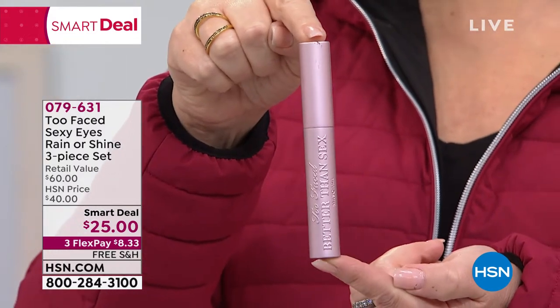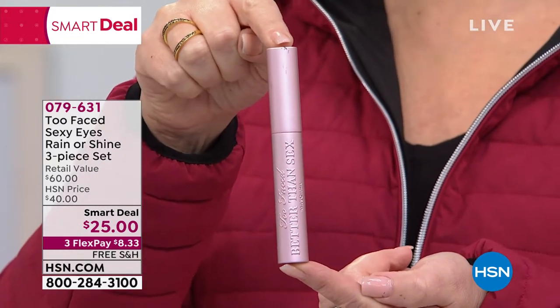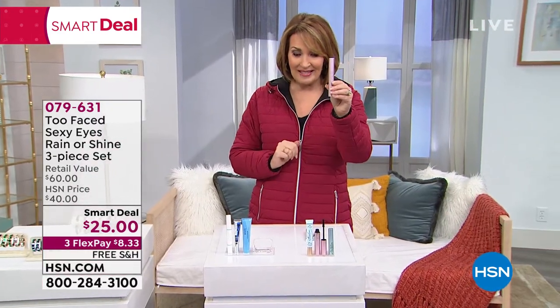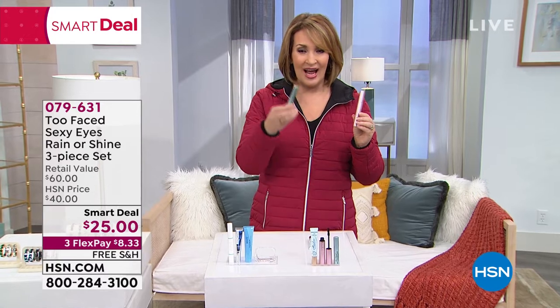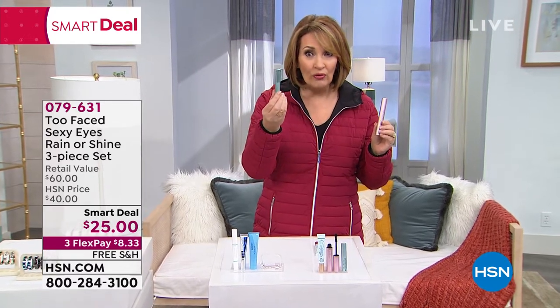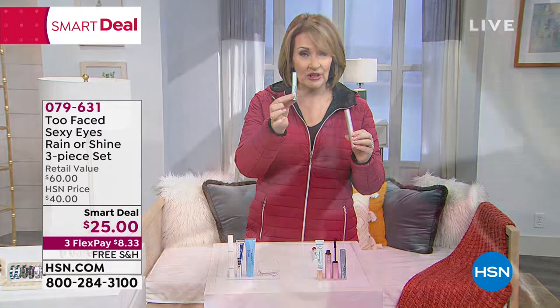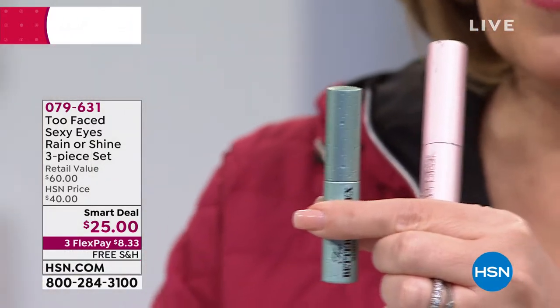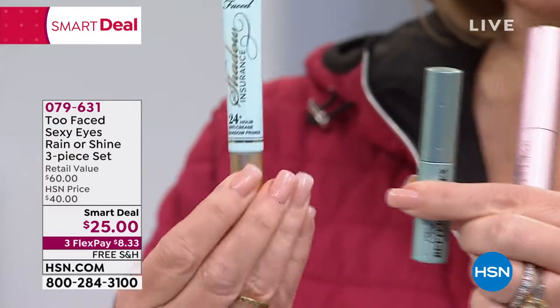Today, it's a smart deal — it's like a today's special. You are not just getting Better Than Sex Mascara tonight. You are also going to be getting their waterproof Better Than Sex Mascara — this is called their Deluxe Travel Size. So that's included. And then you're also getting their amazing Shadow Insurance Primer.